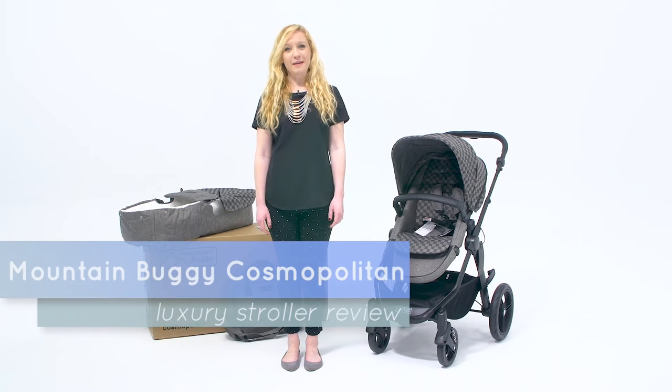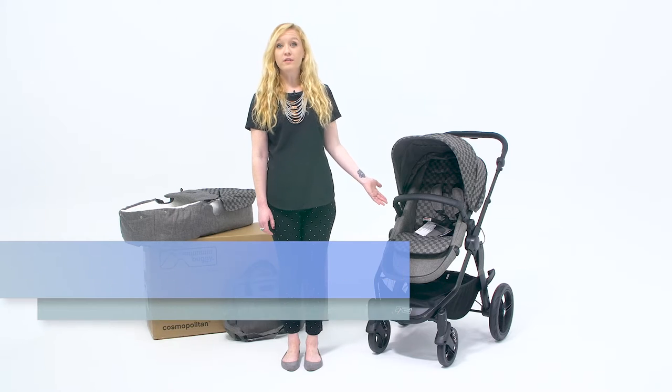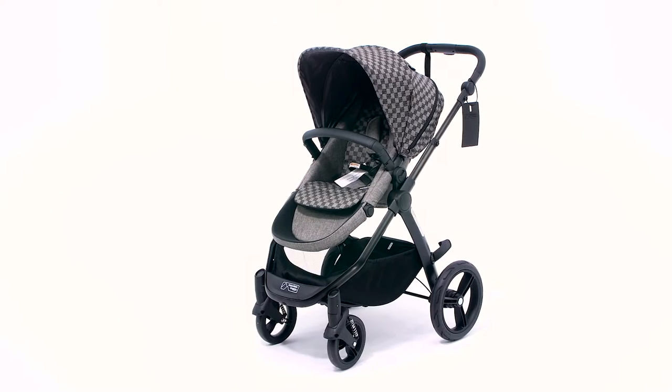Hi everyone, this is Kelsey from Cuddle Baby, and this is the Cosmopolitan Luxury Stroller from Mountain Buggy. We are an exclusive retailer for this stroller and we're really excited about it.